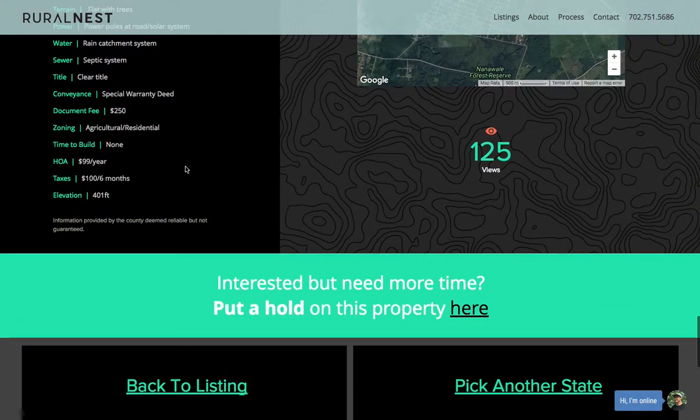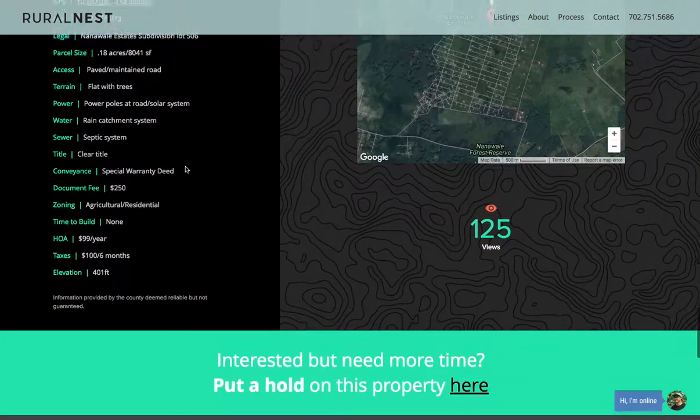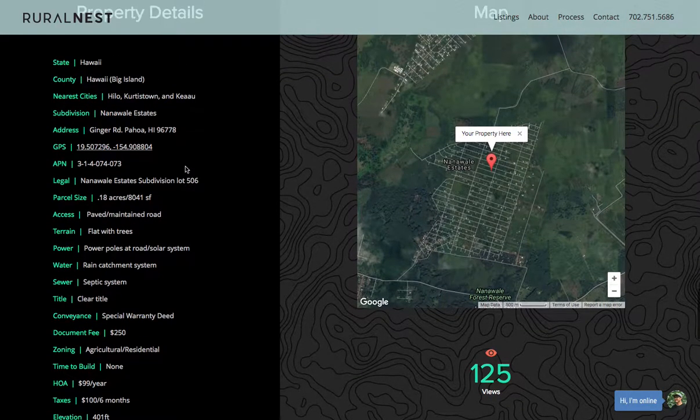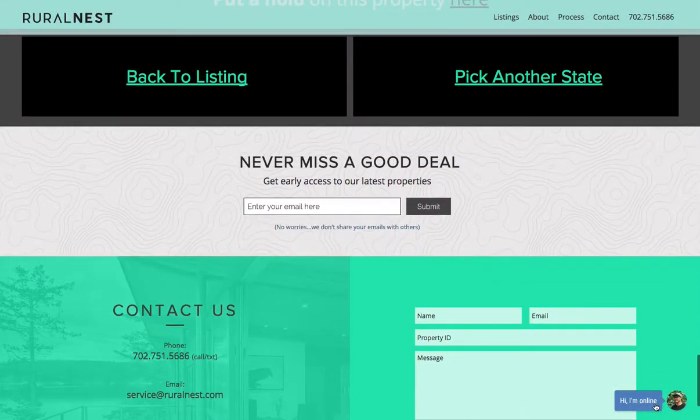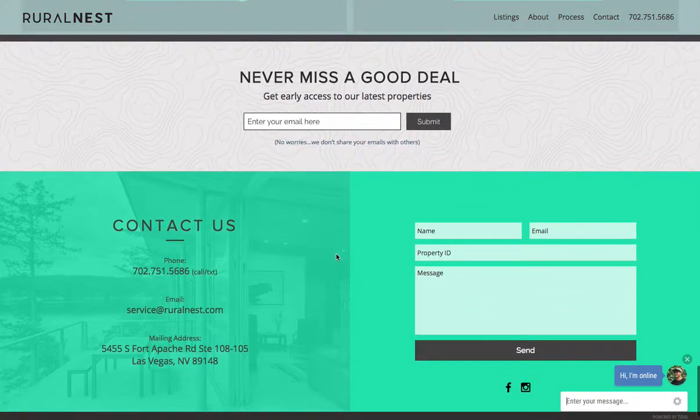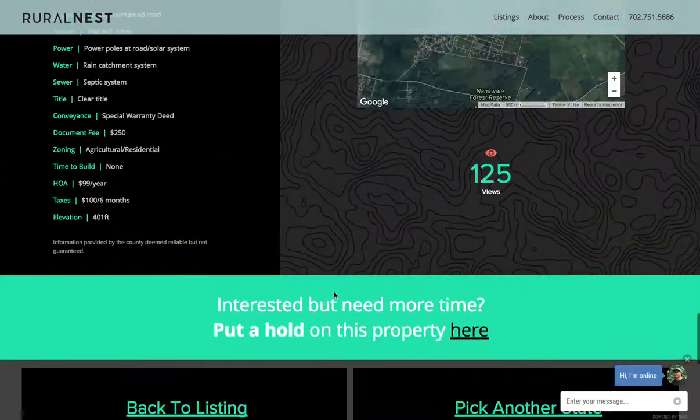That's pretty much it. If you have any questions you can contact me at 702-751-5686, or use the instant chat box on the site — I'm usually online — or shoot me an email with your name, email address, and the property ID. Thank you very much, talk to you soon.